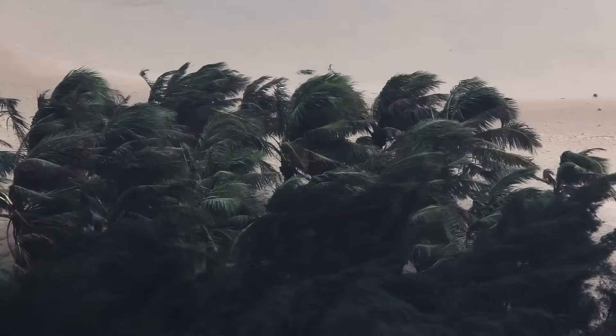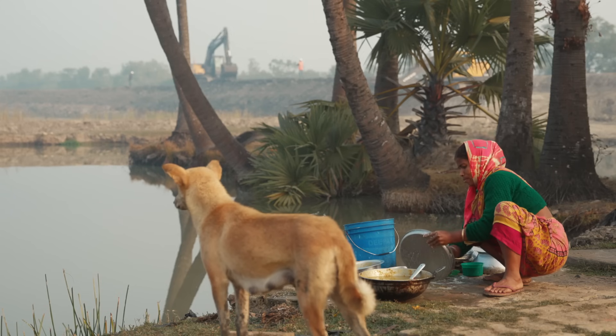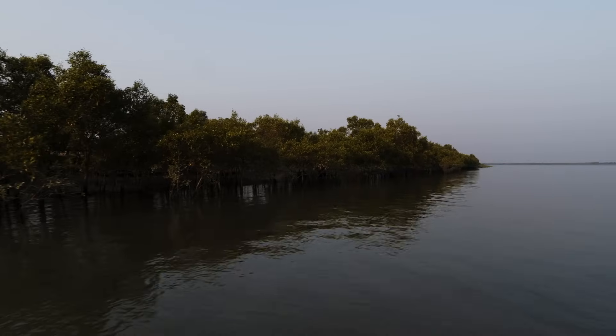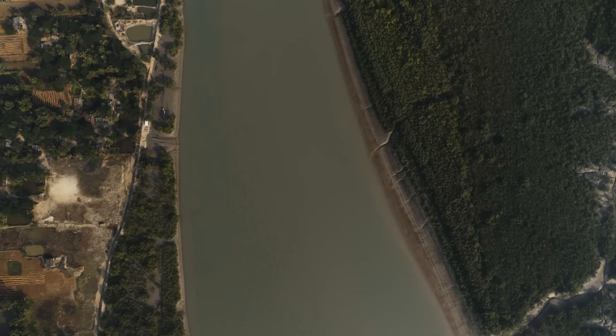In 2009, hundreds of thousands of families lost their homes when a natural disaster, Cyclone Aila, hit the area. Fertile soil was destroyed and cattle drowned when the land was flooded with salt water. The tropical storm also brought down the mud walls protecting the islands and its inhabitants from the elements.